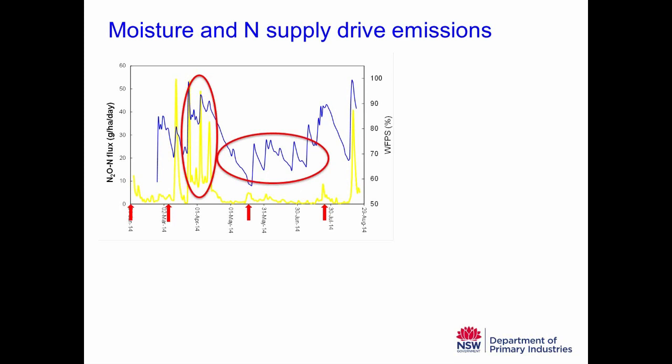Conversely, when you've got relatively dry soils, emissions are much lower — down below 5 grams per hectare per day. That's despite the fact that we've put fertiliser on — shown by the red arrows in mid-May — so even with a supply of nitrogen, because the soils are not really wet, you don't get emissions.